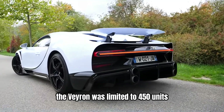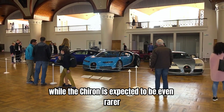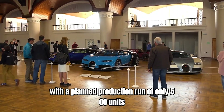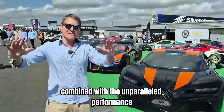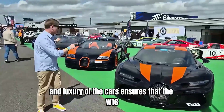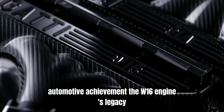The Veyron was limited to 450 units, while the Chiron is expected to be even rarer, with a planned production run of only 500 units. This exclusivity, combined with the unparalleled performance and luxury of the cars, ensures that the W16 engine remains a symbol of ultimate automotive achievement.